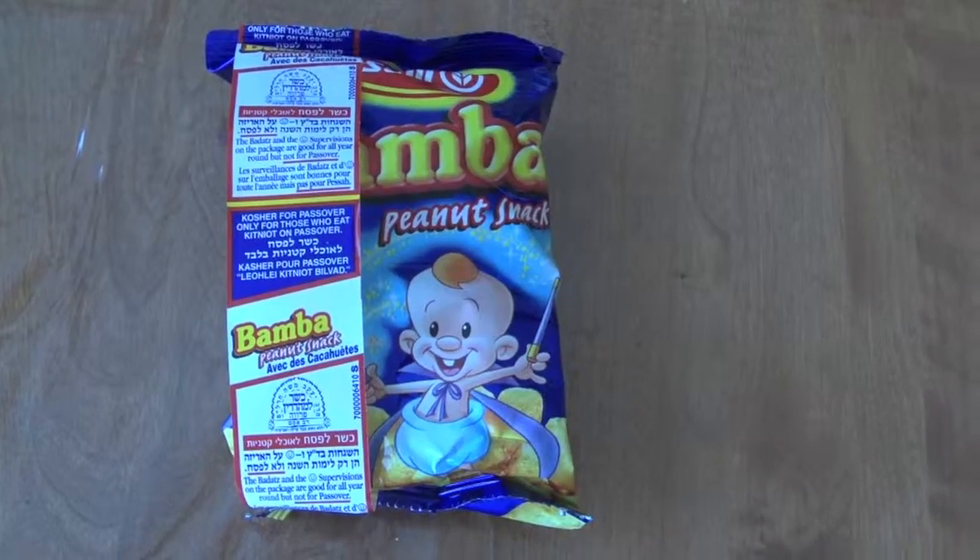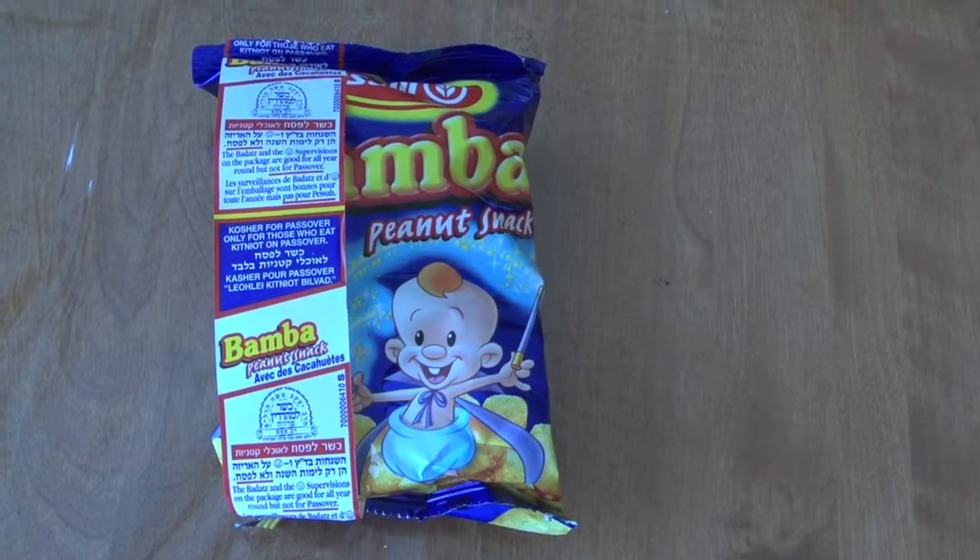The second thing we're going to check out is Bamba, and for those people who don't know what Bamba is, it is an addicting, peanut, refreshing experience. They have different types of Bamba — they have Choco Bamba — but I always think that the original Bamba is the best and it's kosher for Pesach. Just fantastic, melts in your mouth, very enjoyable.